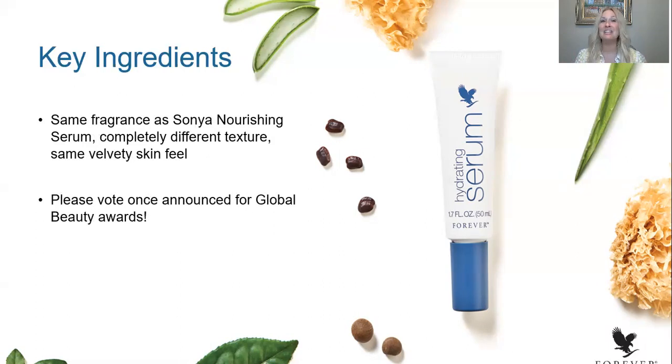You're going to open it up and recognize the fragrance right away. The texture, though, is a lot different. It's not like the old Sonia Nourishing Serum where it would sit on your skin and you could feel that soft, silky, velvety feel sitting on the skin surface. The old Sonia Nourishing Serum actually contains silicones and other ingredients that took a while to absorb — you were feeling the product, not your skin. This new Hydrating Serum is designed to go into the skin and leave your skin feeling velvety, soft, and smooth so that you feel your skin, not the product.